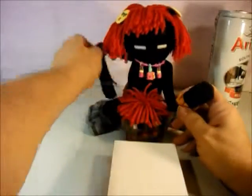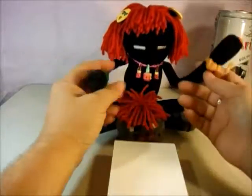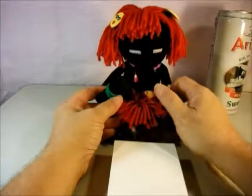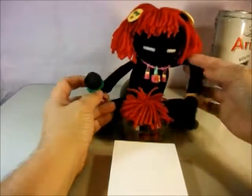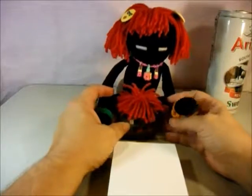Hi everybody and welcome to our channel. Today we have something really special. I'm Red, the red-headed enderman, and this is my red-headed spider, and Blue Angel Frog is behind the camera.